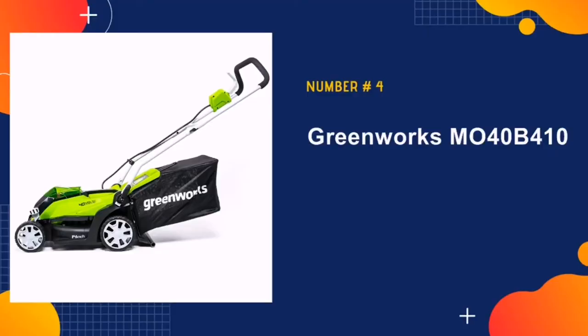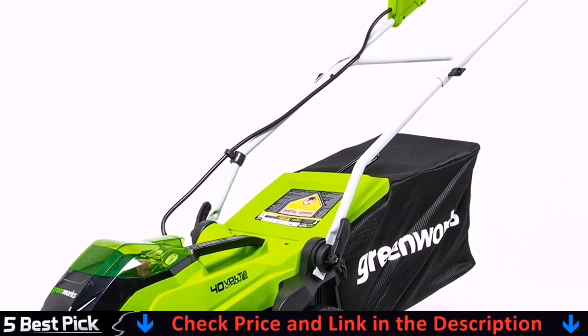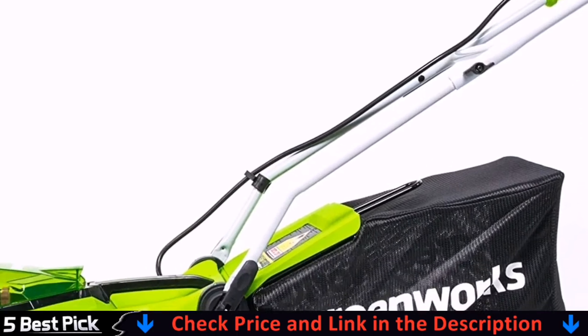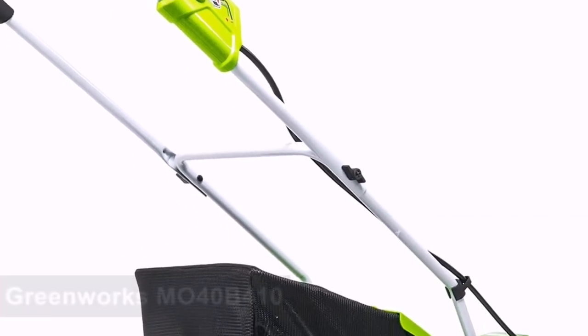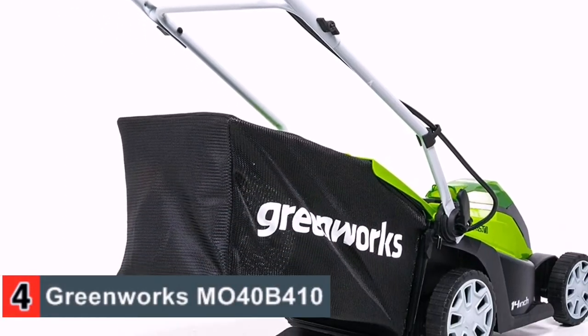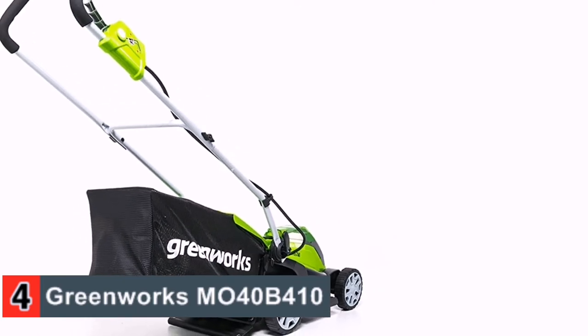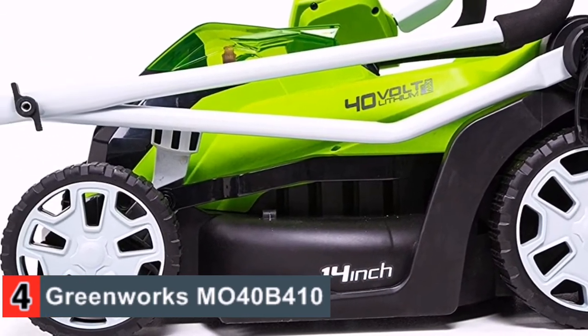Number four in our list is the Greenworks M040B410 Cordless Lawn Mower. This battery-powered cordless mower is great for small yards with plenty of grass, since it offers a huge bagging capacity and a 14-inch deck that can trim grass of almost any height. The lever-based height adjustment system lets you switch on the fly, meaning that you can trim out natural-looking pathways or leave certain areas of your yard clearer than others to fit with your aesthetic preferences.